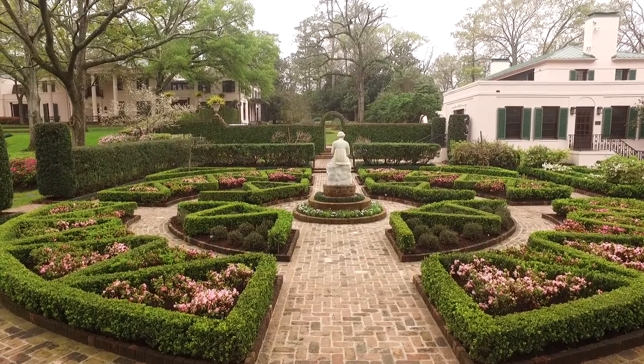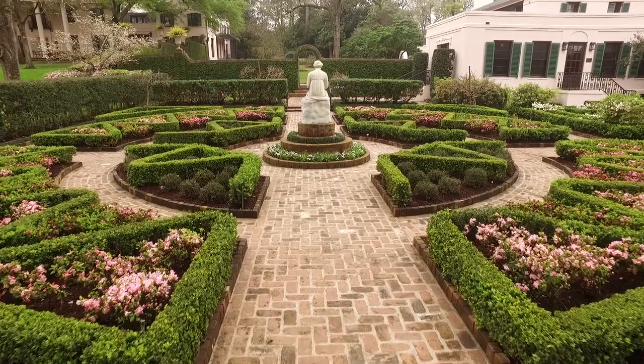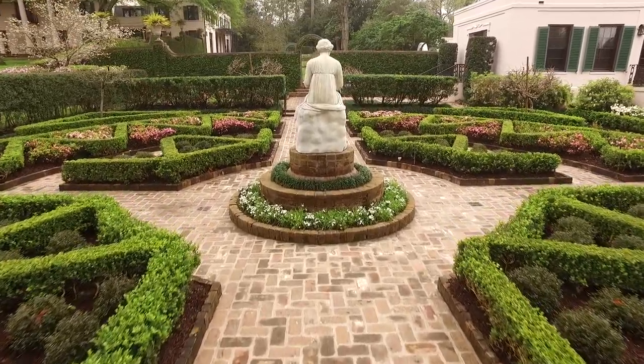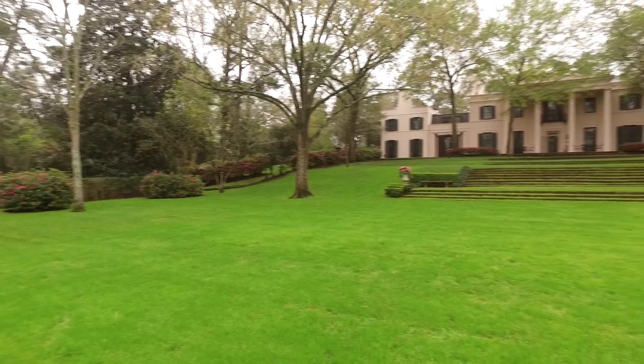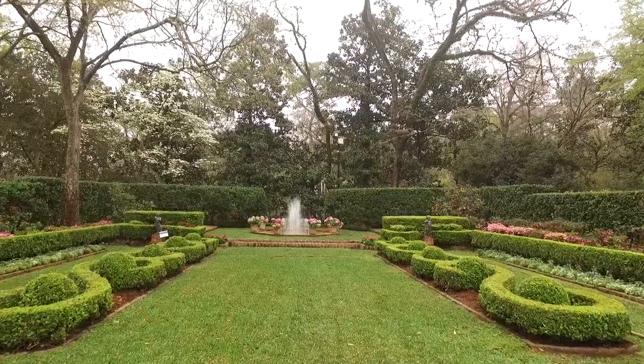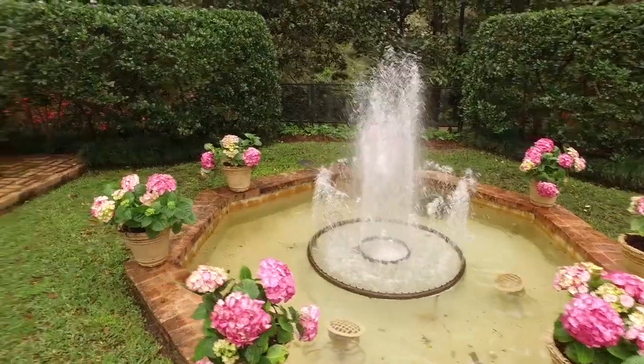The English and French-style gardens she really highlighted were the parterre style, where you have a garden that's meant to be viewed from above and to have geometric shapes, so that even if it's not in bloom it still holds interest as you move through the garden. In 1927, when Ms. Hogg was building her home here at Bayou Bend, she was on the tail end of a landscape architecture movement called the Country Place Era — garden rooms that surrounded the house meant to entertain and to beautify the home.